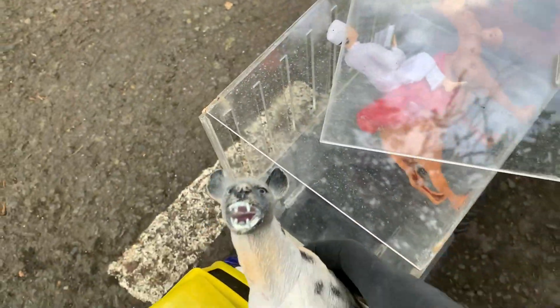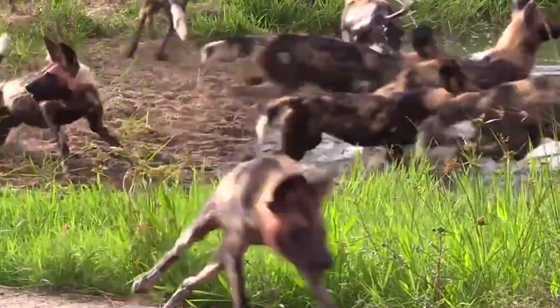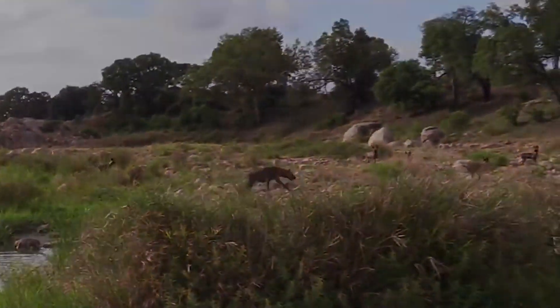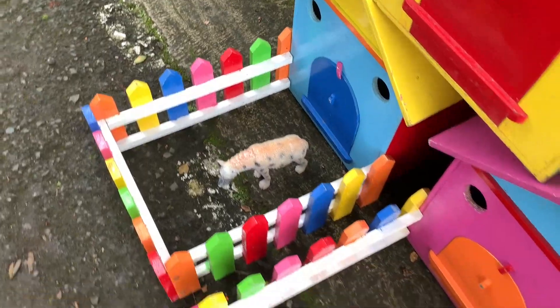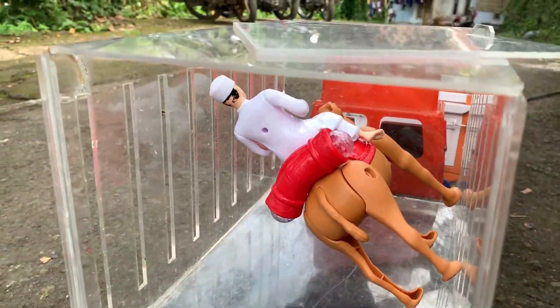Di sini ada apa lagi ya? Ternyata ini adalah hewan hyena teman-teman! Kita simpan di depan rumah berwarna biru ya teman-teman. Kita lanjut lagi.